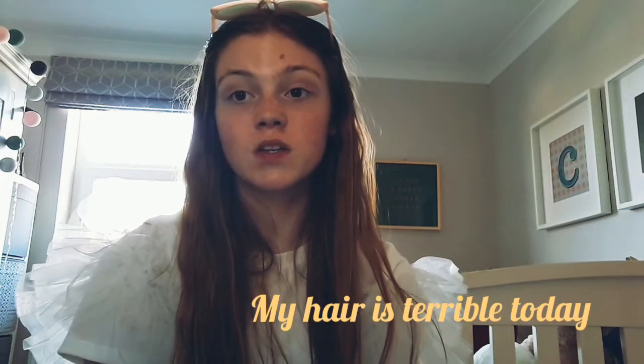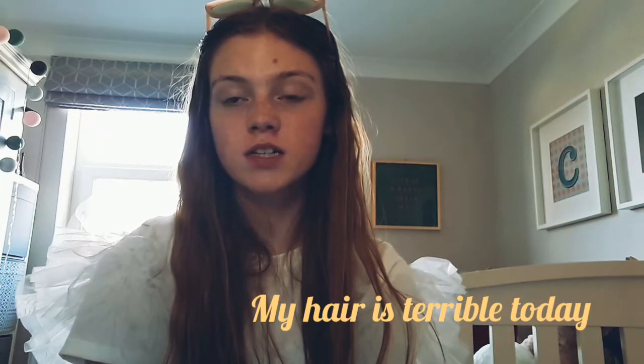Hey guys, welcome back to Jungle Princess 123. I'm your host Clara Scott and today we had a little trip out, quite a small trip out, and we went to go and get some makeup. We only got a small little bit of makeup but I'm really excited to show you — comment down below which piece is your favourite.